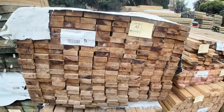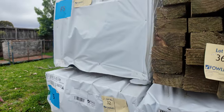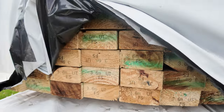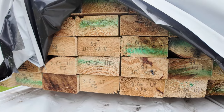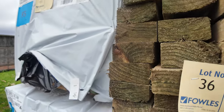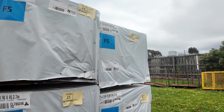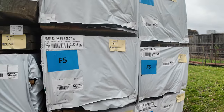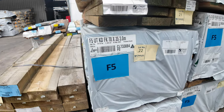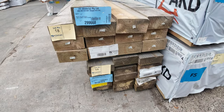Coming through, more batten sizes — there's some F5 structural pine and the 90 by 45s, we've got 3.6s and 5.4s, good size packs. Even the smaller packs are good value. More structural on this side — more stud lengths, we've got 2.7s, some 3 meters in the 70 by 35s, all in F5 structural. More odd packs of sleepers there too.